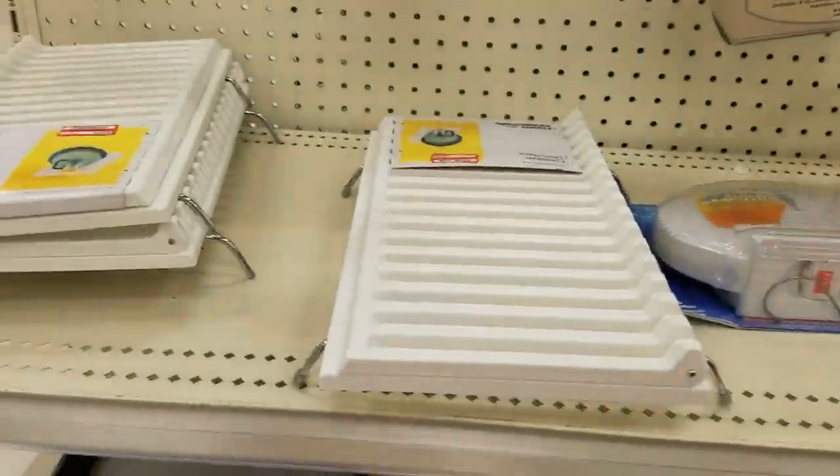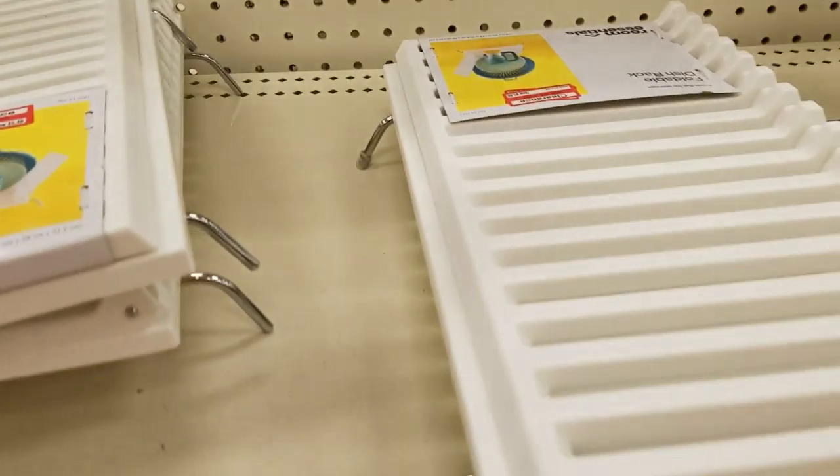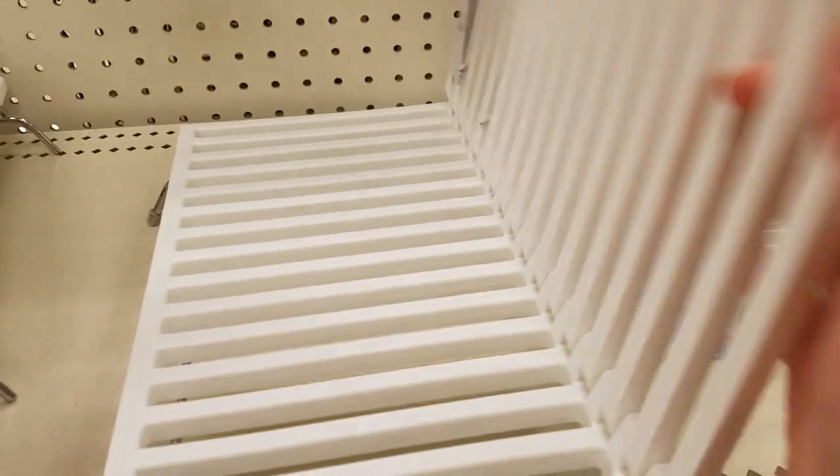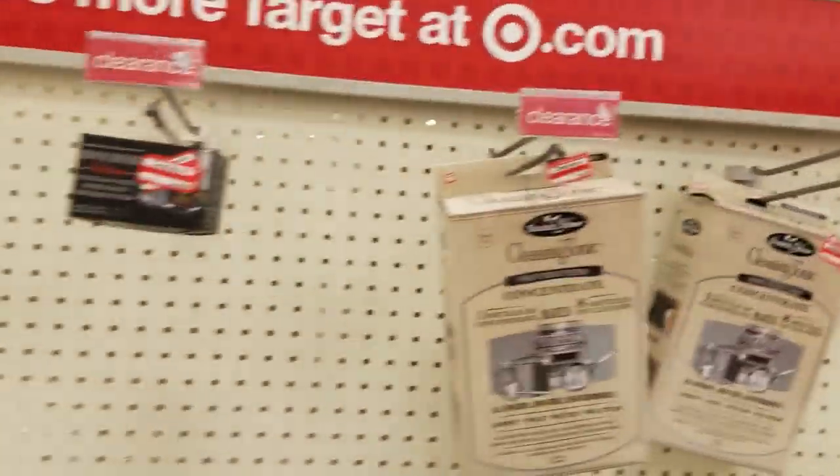Some kitchen thingies. Colander strainer down to $5. That's nice. Regular strainer $3.50. And that's one of those that slides out and gets bigger, down to $6.